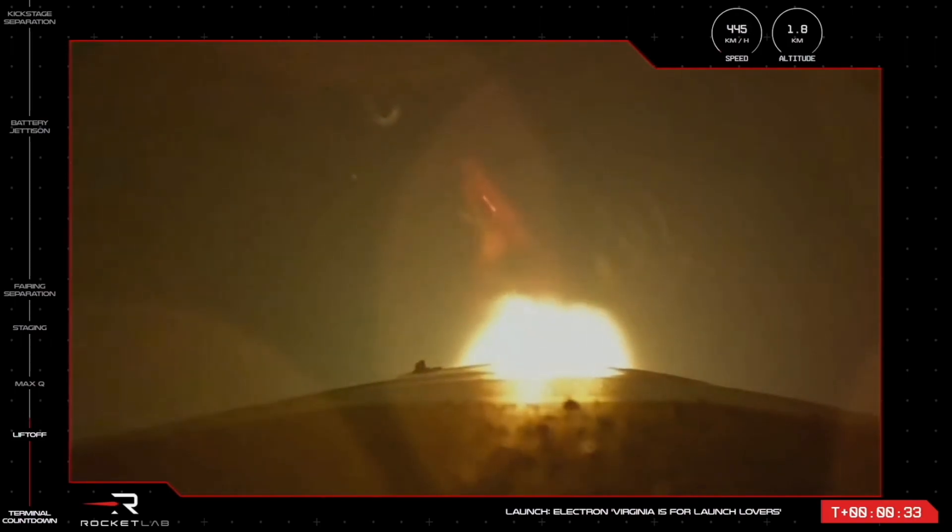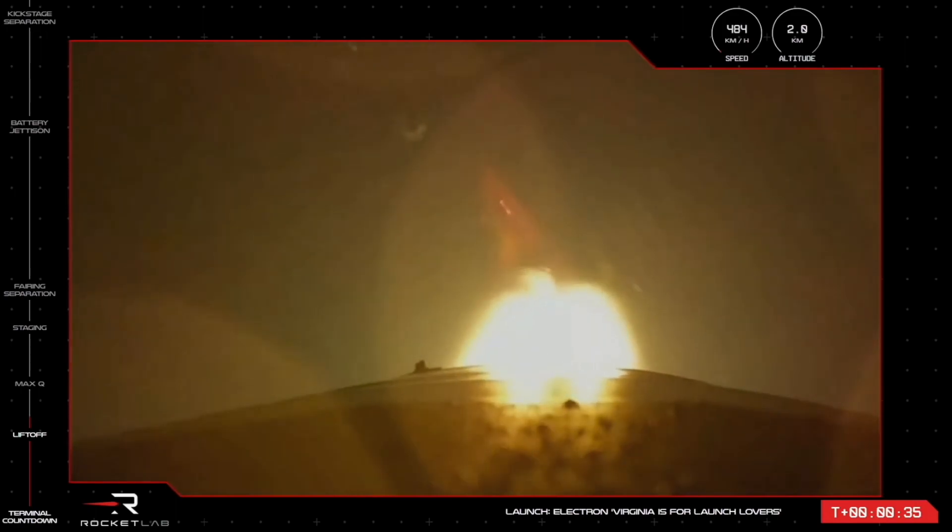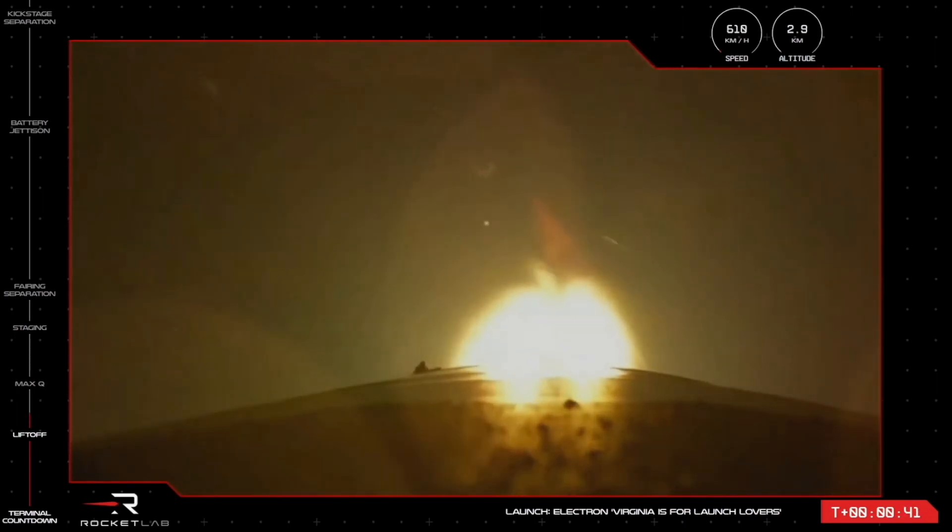And liftoff of Electron from Launch Complex 2, leaving US soil for the first time and on its way to space, up and over the Atlantic Ocean.